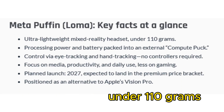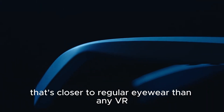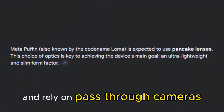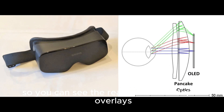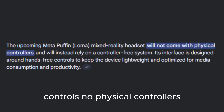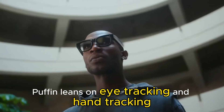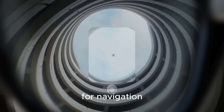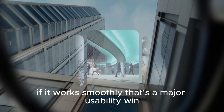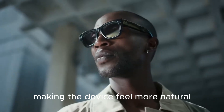Leaked specs suggest the glasses aim for under 110 grams — closer to regular eyewear than any VR headset today. They would use pancake lenses for a slim profile and rely on pass-through cameras so you can see the real world with digital overlays. Controls involve no physical controllers; Puffin leans on eye-tracking and hand-tracking for navigation — point with your gaze, select with a gesture.